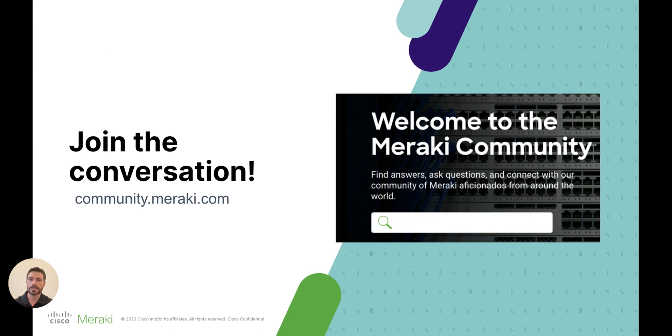I want to conclude by saying, as always, we welcome your feedback, so please join the Meraki community and let us know how we can make updates like this better in the future. The Meraki community is also the best place to post questions and interact with other Meraki users. Thank you so much for tuning in and have a great day.